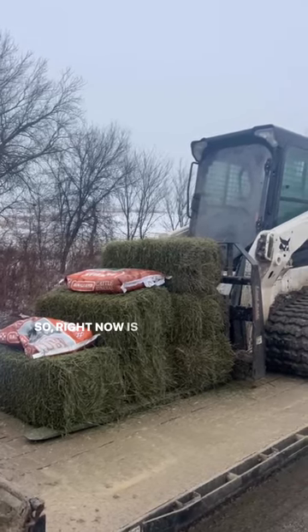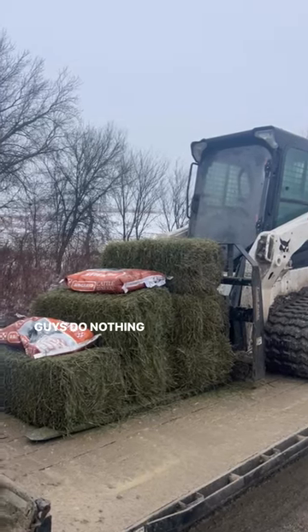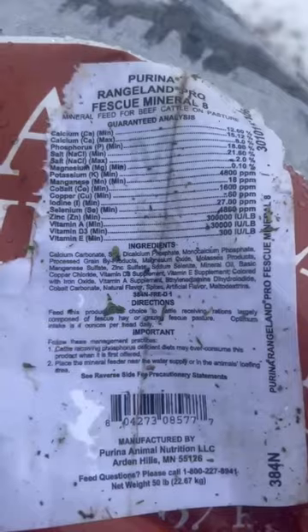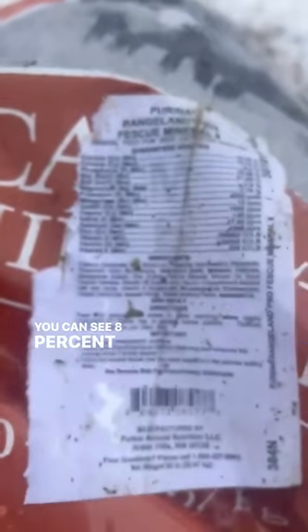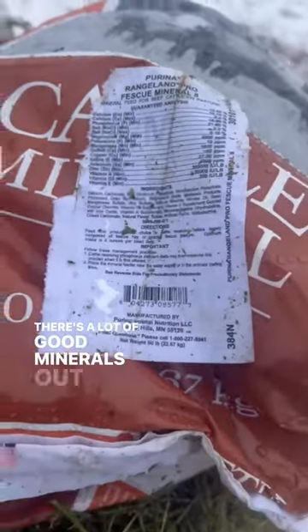Right now is when you impact antler size, and a lot of guys do nothing, and that's okay. But I do think some things make a difference. You can see eight percent phosphorus up there, and then the calcium level doubles. There are a lot of good minerals out there if you choose to use them.